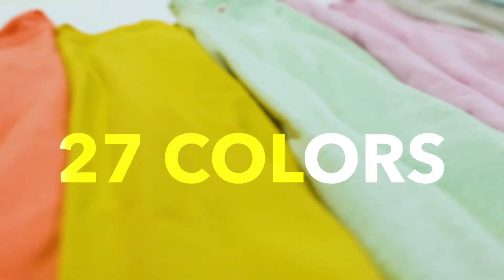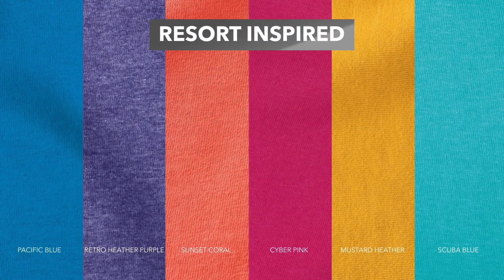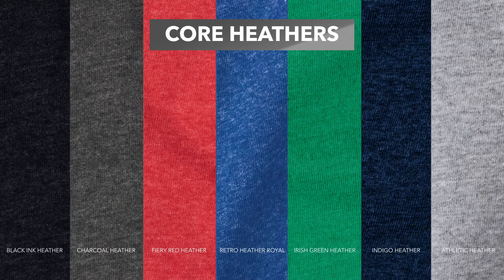Plus, it's offered in 27 colors, ranging from basics and heathers to more fashionable overdyes.